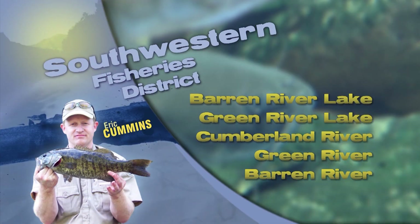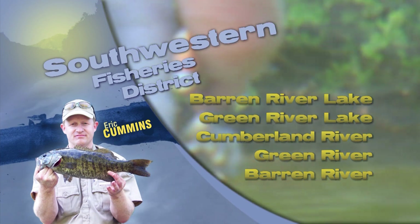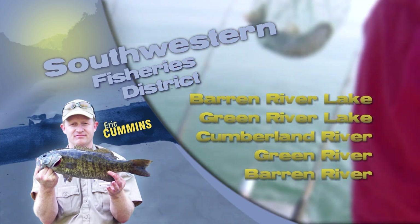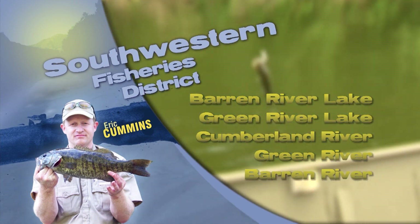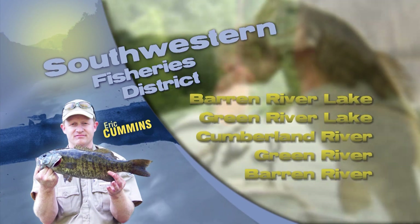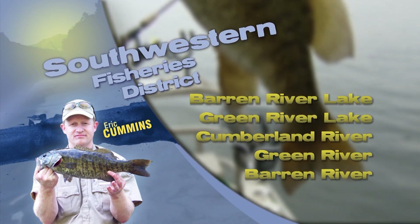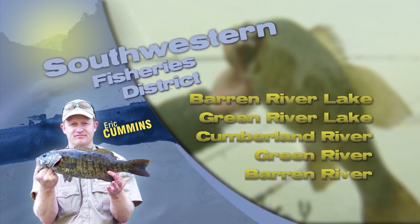Hi, this is Eric Cummins with your Southwest Kentucky fishing report. Green River Lake remains about 15 feet or better above summer pool and will remain high until at least another week or so. Check with the Green River Lake Corp office or their Facebook page for potential dates that the drawdown will begin. Bass at Green have been fair on jigs on the main lake drop-offs and turns.